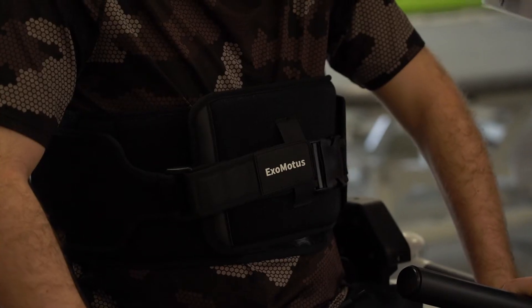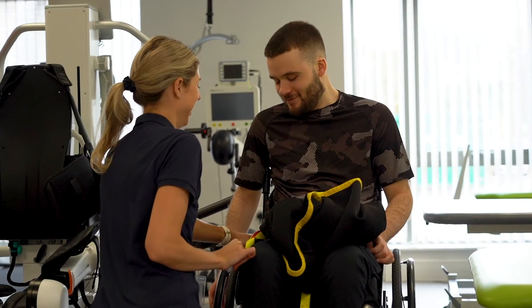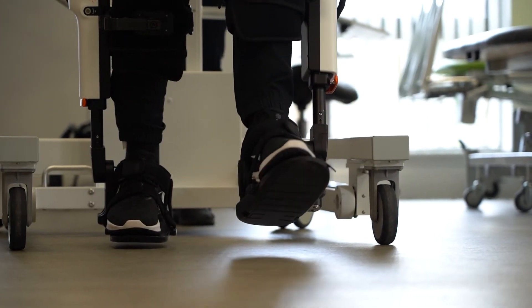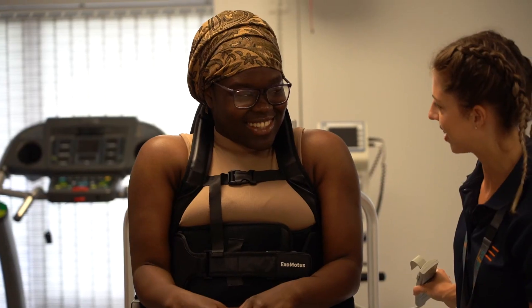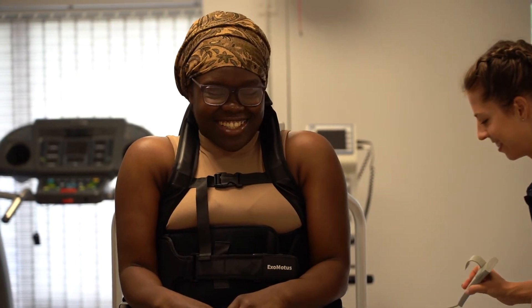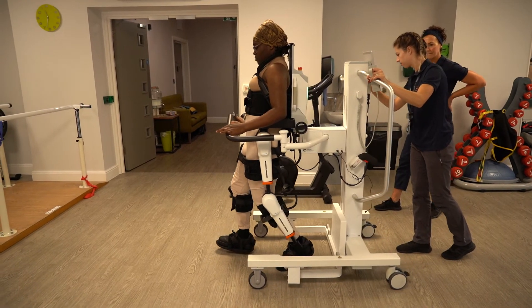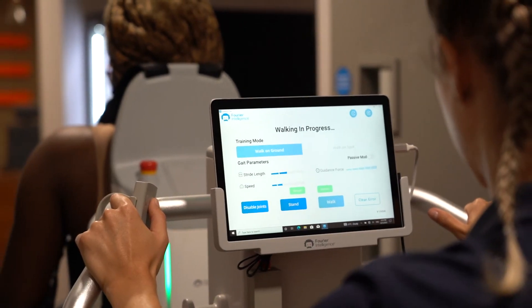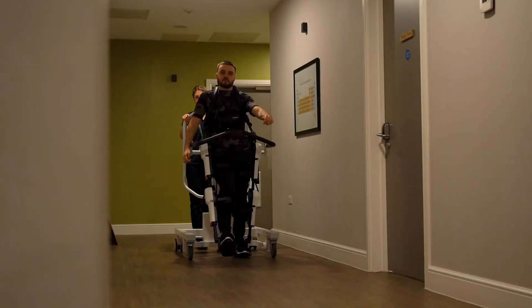The Exomotus is an exoskeleton — it's a robotic assistive device and a variety of different people can use it, such as people with a spinal cord injury or clients who have lower limb weakness. The client is attached to a frame so the therapist is able to help the client walk while they simultaneously have contact with the floor.